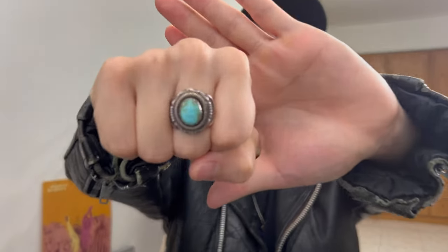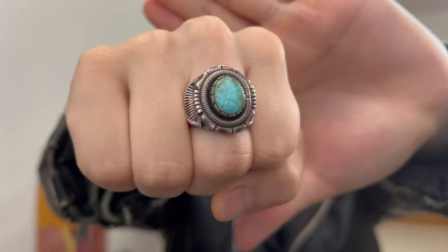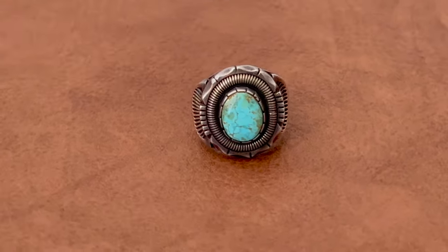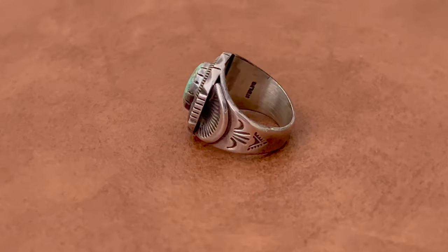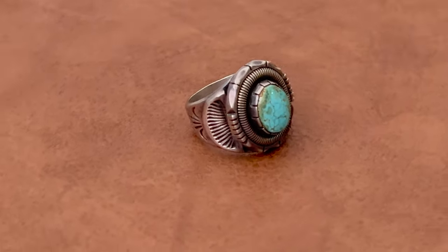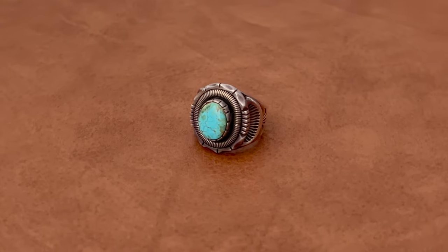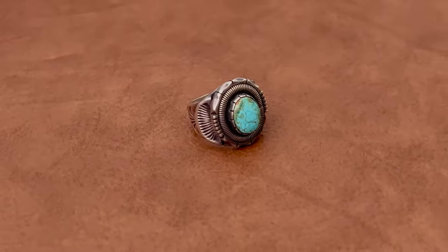The first one is this Will Vandenberg ring. It's got a turquoise stone on it. This artist is famous for the coil design — coil work. This one is worn usually on my index finger or my middle finger. This artist does the coil designs that you can see around the stone, and to this day I wear this piece a lot.